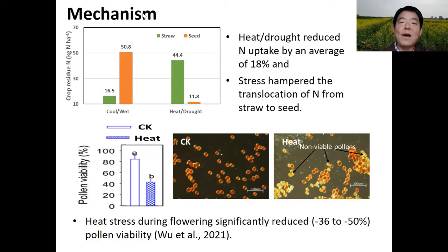Why? Well, we found heat and drought stress reduced the nitrogen uptake by an average of 18%. This stress also reduced the translocation of nitrogen from the vegetative store to seed. Under controlled environmental conditions, we found heat and drought stress significantly reduced the viability of pollen and therefore the seed set.